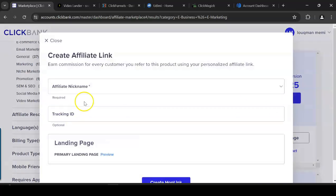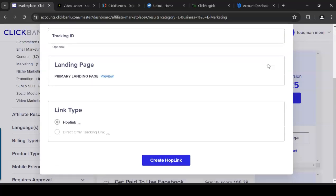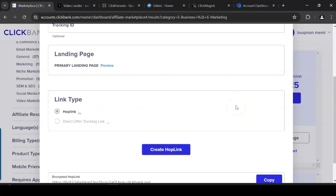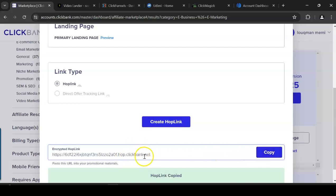To promote this product, click the 'Promote' button and enter your nickname, which is your ClickBank login username. You may want to leave the tracking ID blank unless you're using different traffic sources. Then click 'Create HopLink' and you'll get a long affiliate link. Copy that link — every time you send a visitor to that link and they purchase the product, you earn a commission.